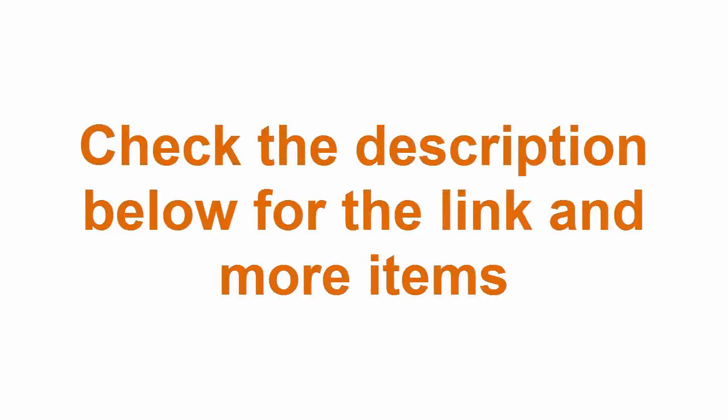Check the description below for the link and more items. Thanks for watching. Subscribe to this channel. Like, comment and share.